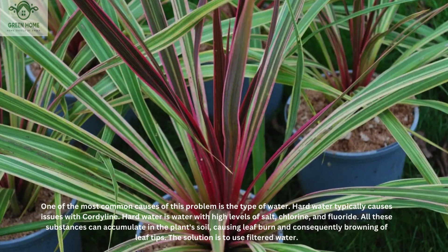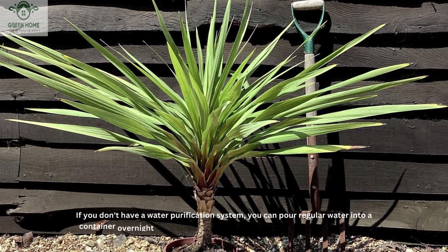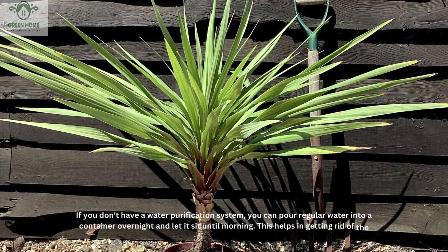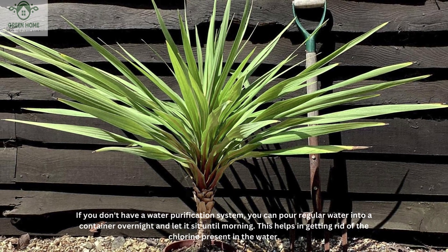The solution is to use filtered water. If you don't have a water purification system, you can pour regular water into a container overnight and let it sit until morning. This helps in getting rid of the chlorine present in the water.